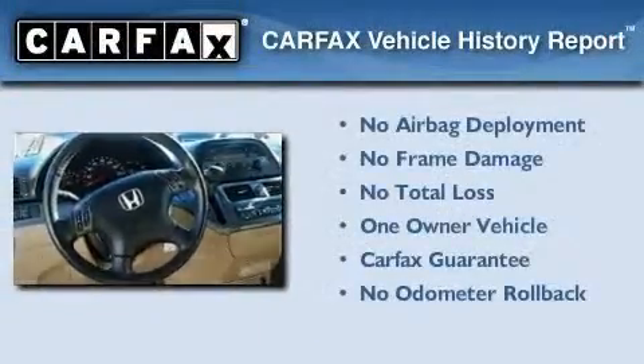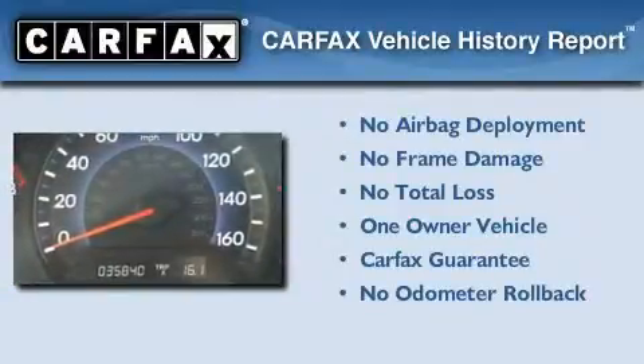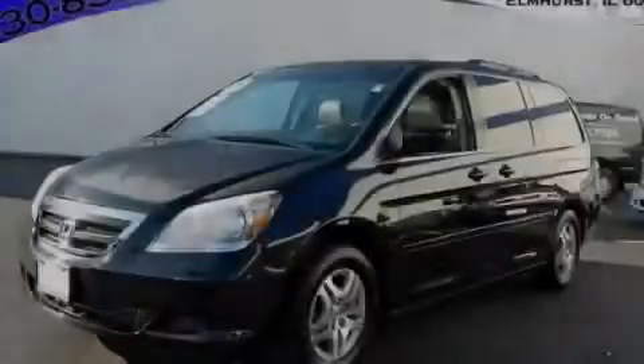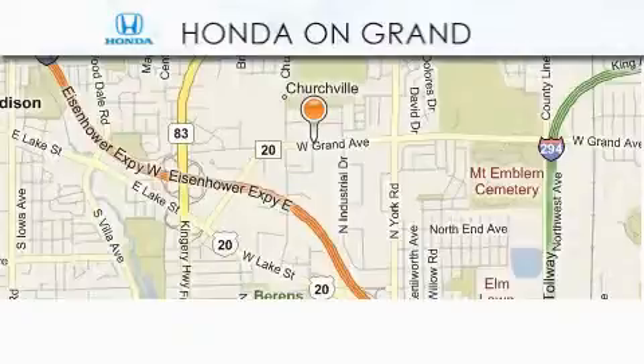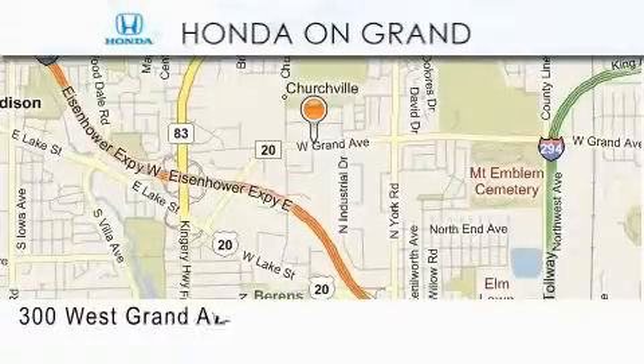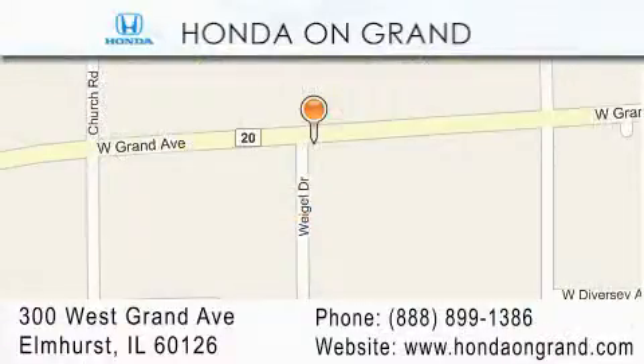This Honda has had only one owner, and it qualifies for the Carfax buyback guarantee. Stop by today and test drive this vehicle for yourself. Honda On Grand is located at 300 West Grand Avenue in Elmhurst. We offer only the best in customer service, and we look forward to hearing from you.